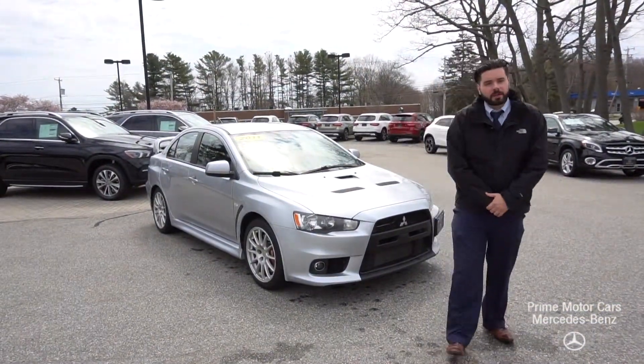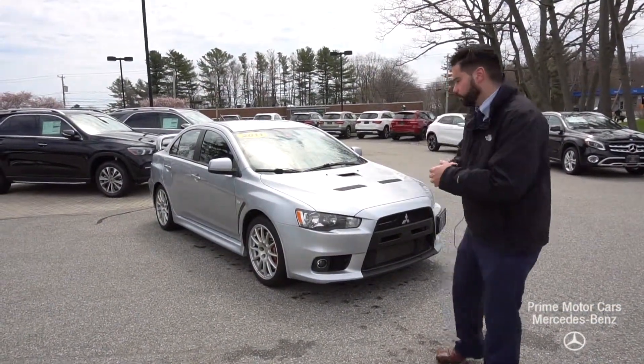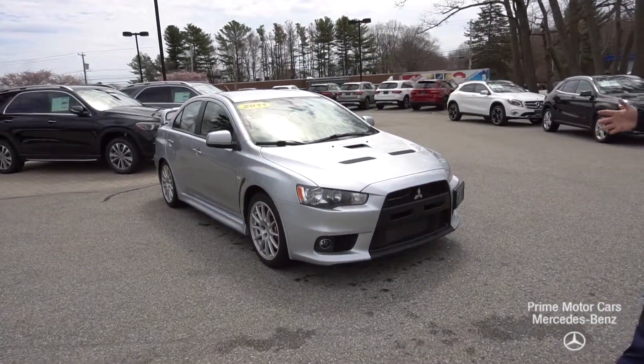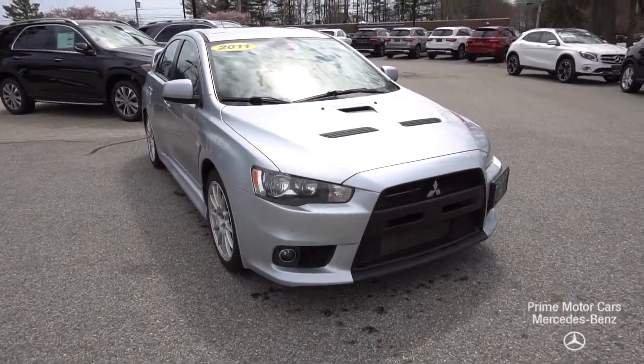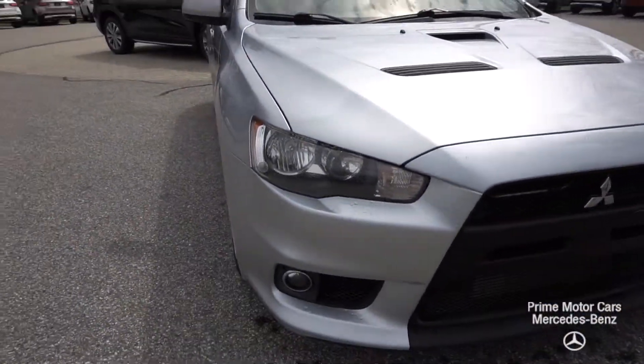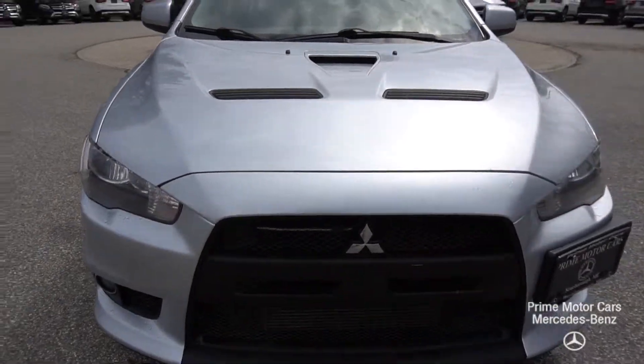Good afternoon everyone, my name is Mike Pugliese shooting a quick video here from Prime Motor Cars down in Scarborough, Maine. I wanted to showcase a little bit of a rare car that we got in on trade. We have a 2011 Mitsubishi Lancer Evolution GSR.